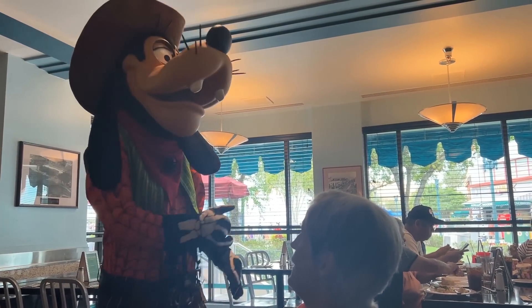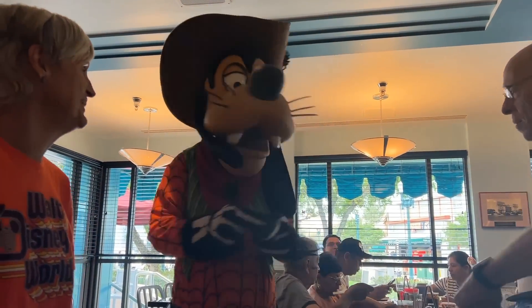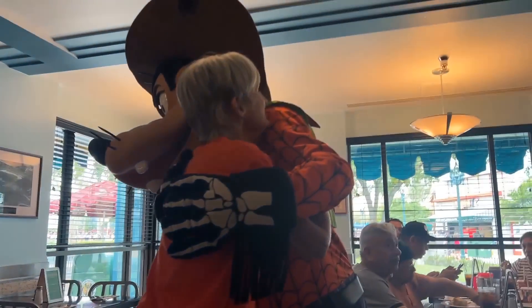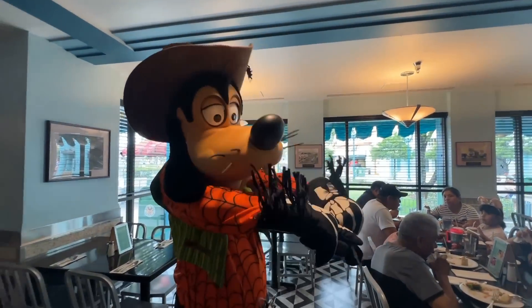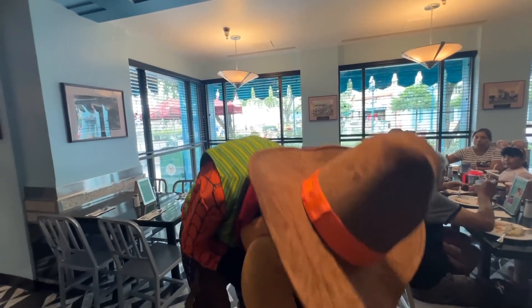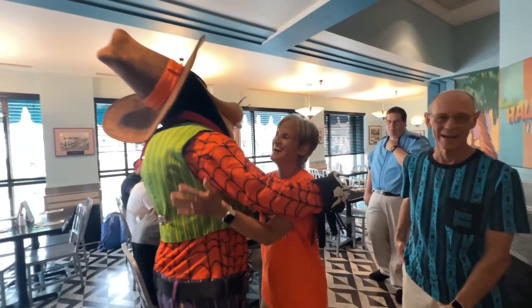I'm going to try to eat left-handed. I got a little of the salmon — that's good. Without wasabi I'm not getting any spice. Oh, there's Goofy! Goofy, you are dad's favorite! We need a picture with mom and dad. He loves you so much — you're his favorite, because dad says he's goofy just like you. He is goofy! You're the best, you're the best!